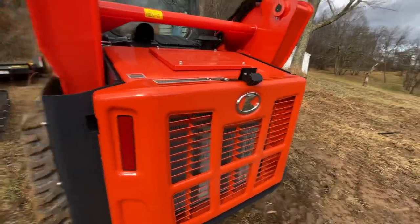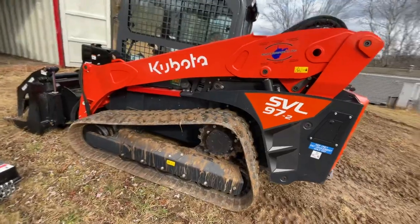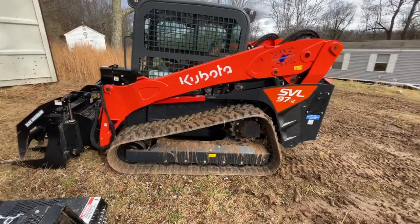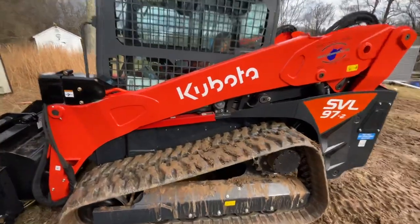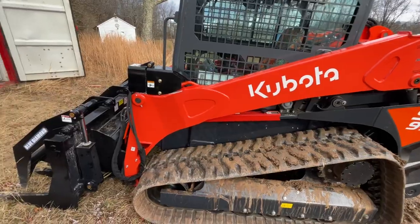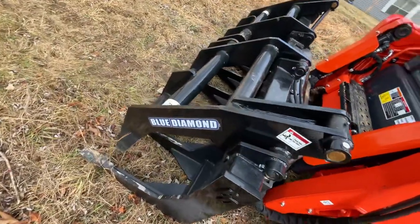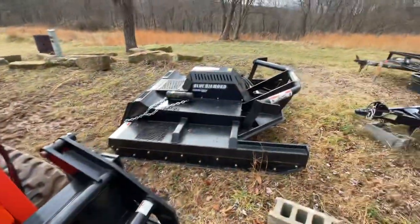Like I said, this is brand new — I think I've got about six hours on it. It didn't stay clean very long, especially with this muddy weather we've had. I also purchased a couple of attachments, as you can see right here: a Blue Diamond grapple, and also a Blue Diamond severe duty series 2 brush cutter.